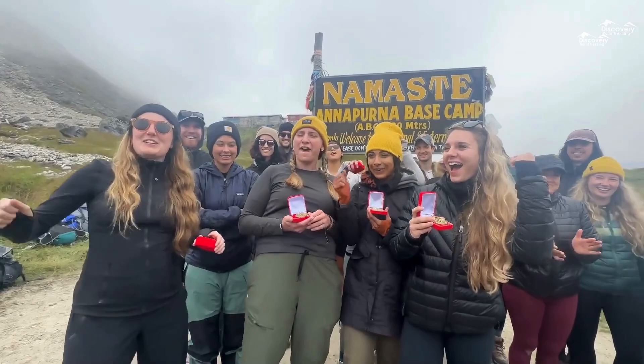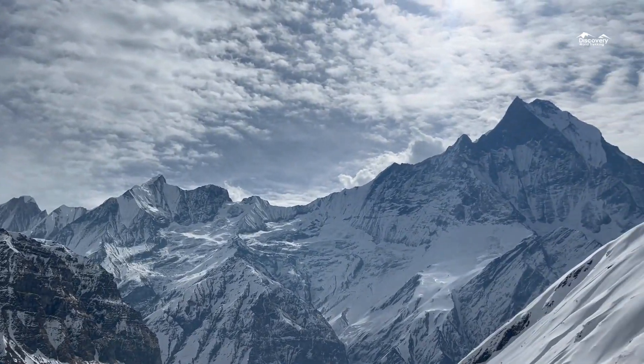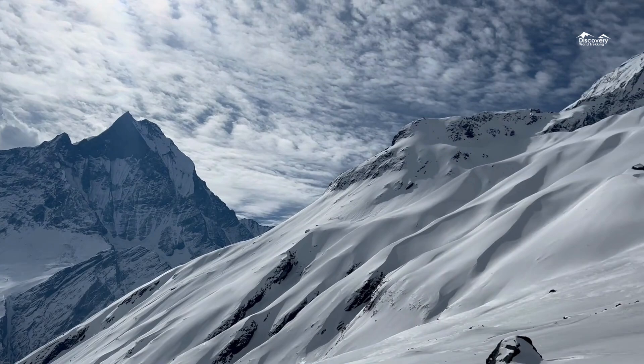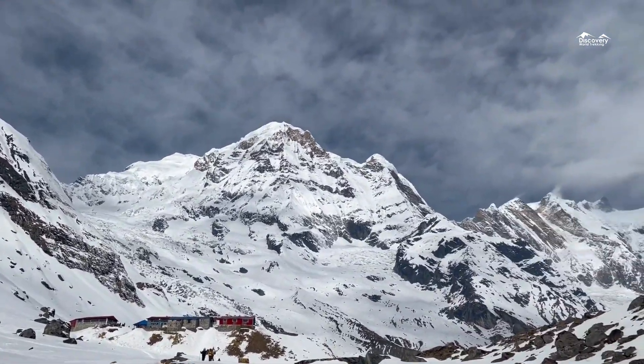Five: reach Annapurna Base Camp. Finally, the highlight of your trek — reaching Annapurna Base Camp. Stand at the foot of the mighty Annapurna massif and soak in the incredible sense of achievement and the stunning 360-degree mountain views. Visit our website at www.discoveryworldtrekking.com.